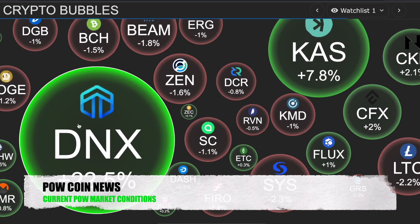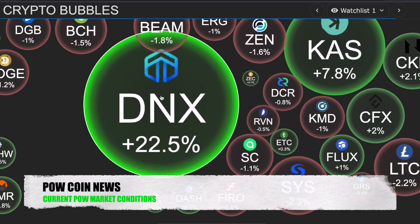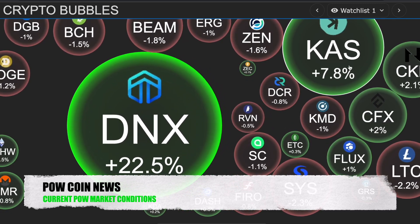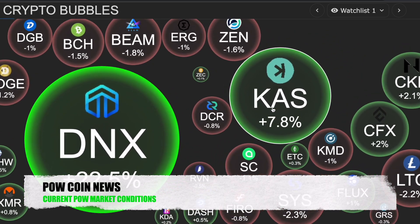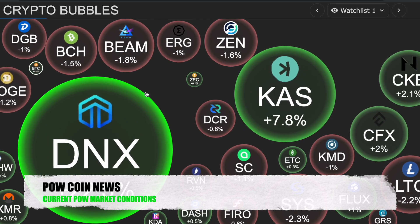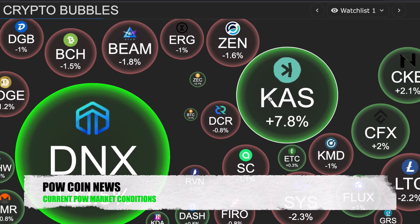Currently, Dynex is up 22.5%. All of you believers out there, this is huge — congratulations. We also have Casper up 7.8%, breaking those all-time highs. Right now, we do have Bitcoin just traveling sideways. So everything is moving down or slightly up. Not a lot of movement right now other than Dynex and Casper.